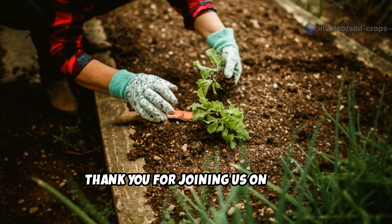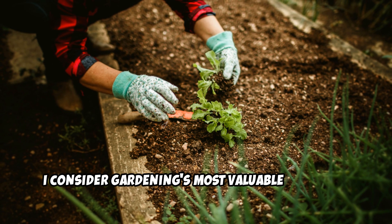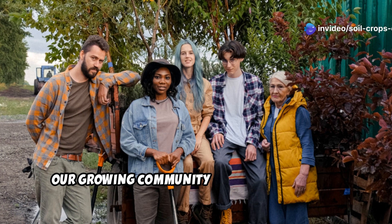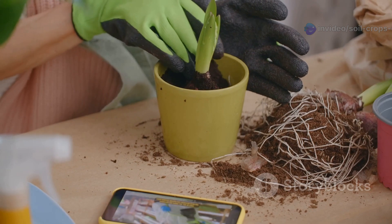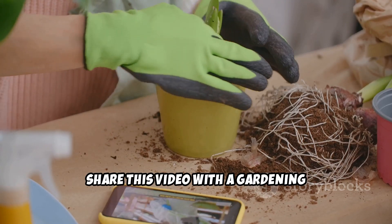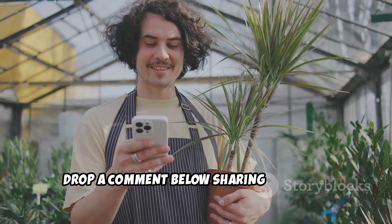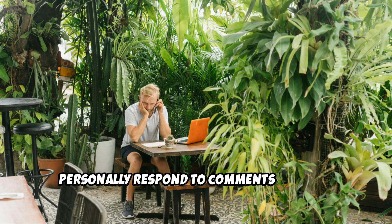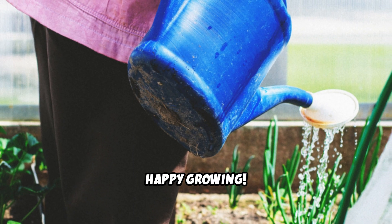Thank you for joining us on Soil and Crop Central for this deep dive into what I consider gardening's most valuable resource. If you've enjoyed learning about creating and using humus, please hit that subscribe button and join our growing community of soil enthusiasts. Share this video with a gardening friend who's looking to take their soil to the next level. Drop a comment below sharing your own humus-making techniques or questions — I personally respond to comments and love learning from our community's collective wisdom. Until next time, happy growing!